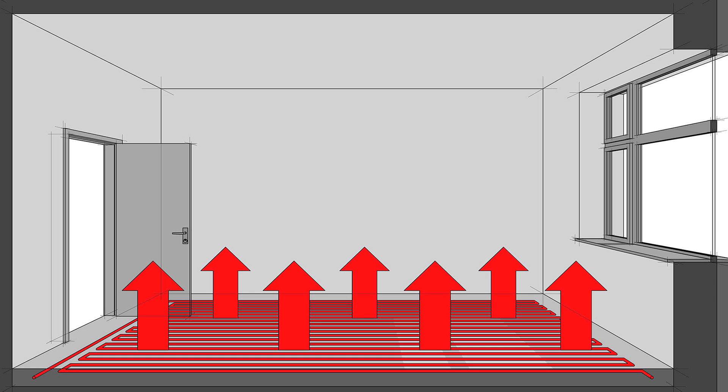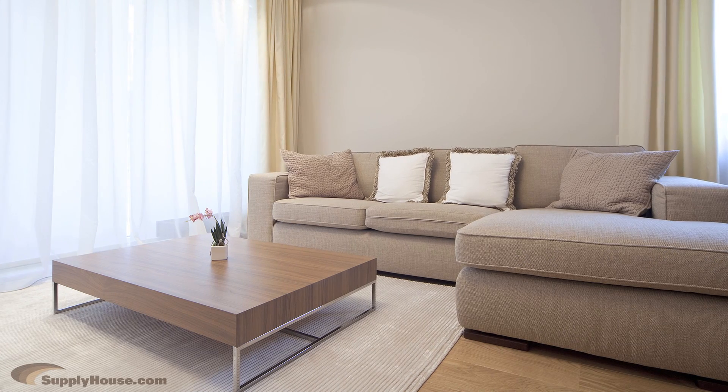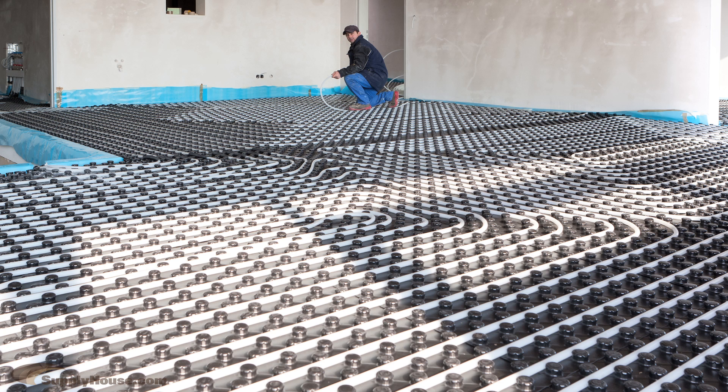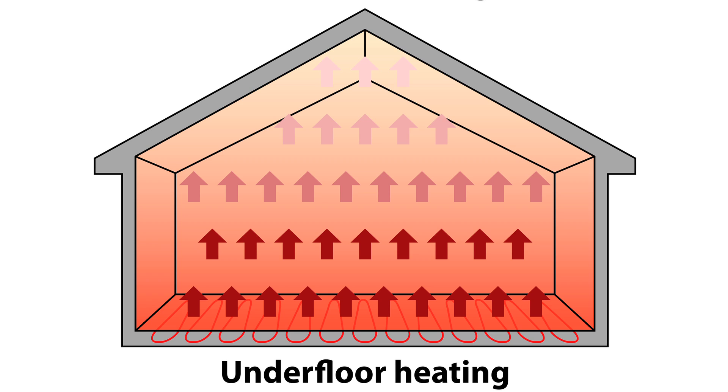Heat is distributed evenly through the floors, warming them, and then radiating through the rest of the room. When the floors are warm, the objects in the room such as couches and chairs become warm too, making everything comfortable. Radiant heat can be better than conventional heating systems because of the comfort. Even heating eliminates the pockets of hot and cold air typical of traditional radiator or convection heating systems. Radiant heat keeps the same temperature throughout the room by heating the whole space evenly.